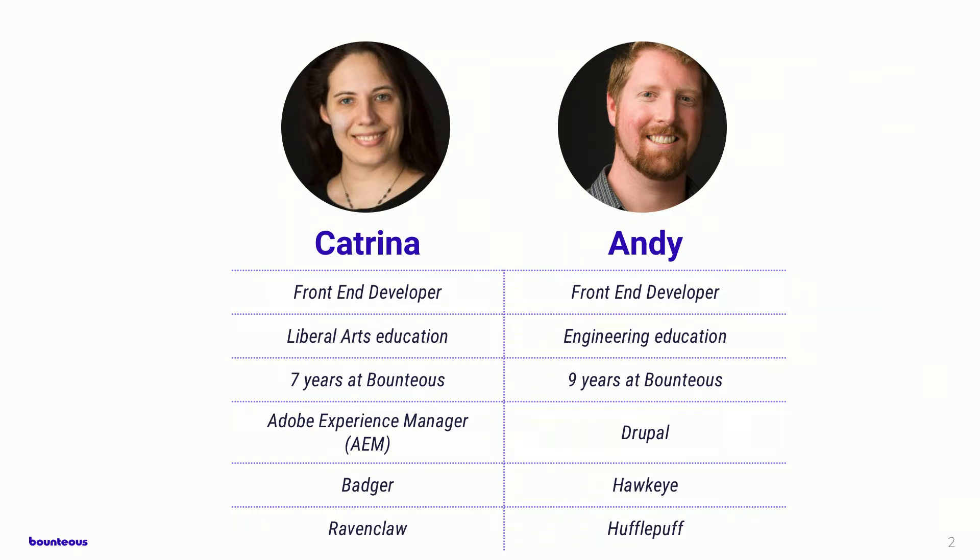And this is Andy. He is a front-end developer with an engineering background. He's been with Bounteous for the last nine years, primarily focusing on the Drupal content management system. He's a University of Iowa graduate, and his Hogwarts house is Hufflepuff — which also makes him a Badger. Despite our engineering versus English backgrounds, we both think with both sides of our brains. We view ourselves as translators between engineers and design — ambassadors that can speak to both the technical specifications and the design aesthetics. This requires us to share a common vocabulary that both teams can understand and to empathize with the challenges that both teams face.